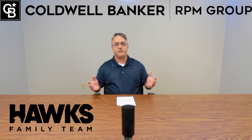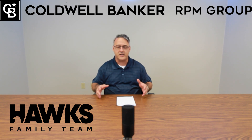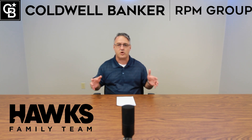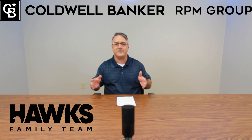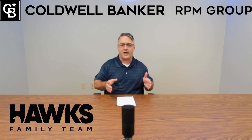For today I wanted to give you a little update report on what's going on with the Hawks family team, particularly with one of our clients. I'm going to start working through these clients' story as we go through a transaction process — and what does a transaction look like right now as a buyer?